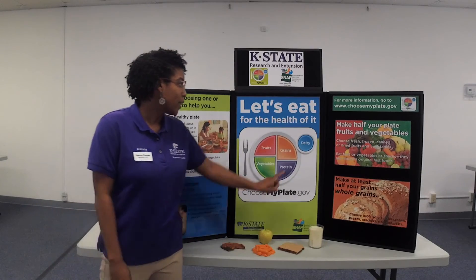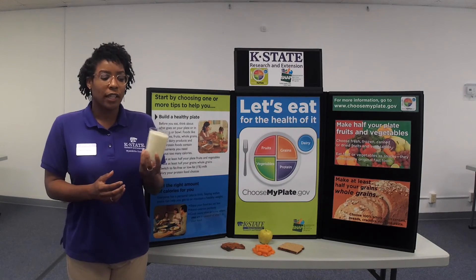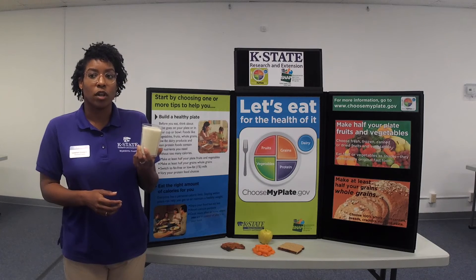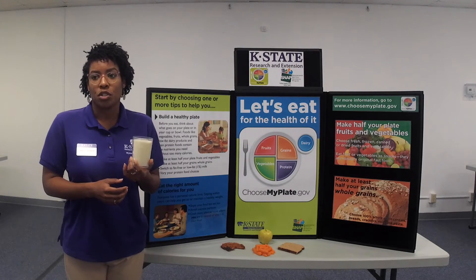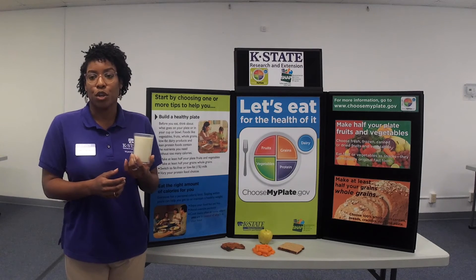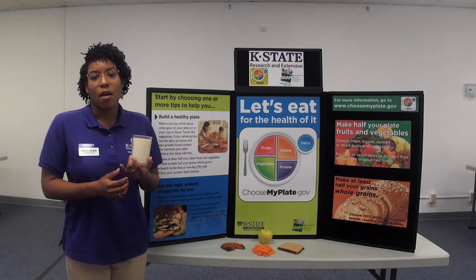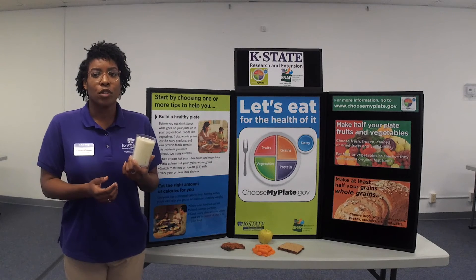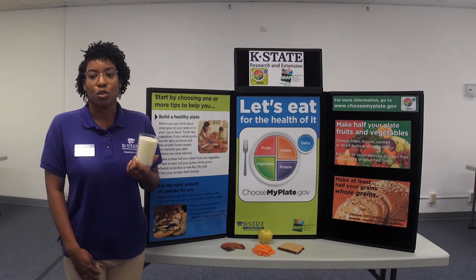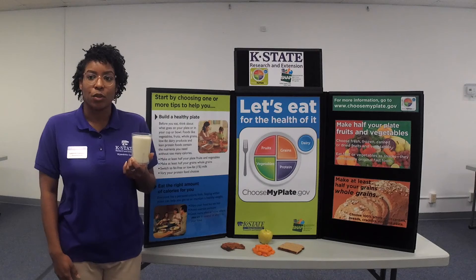Lastly, we're going to take a look at the dairy group here on the diagram. Typically, an adult needs about 3 cups of dairy a day, and that varies by age. Looking at this example, this is 8 ounces of milk, which accounts for 1 cup. There are a lot of different options you can choose within your dairy food group — you can do yogurt, soy milk, or if you happen to have a food allergy, you can also do almond milk. With the dairy food group, you will also consume calcium, potassium, vitamin D, and protein.